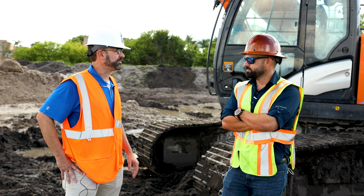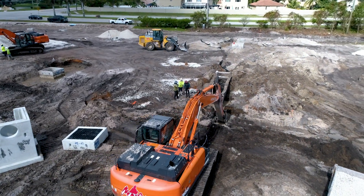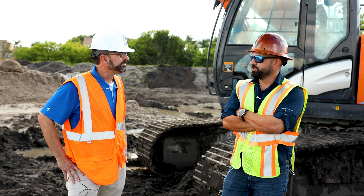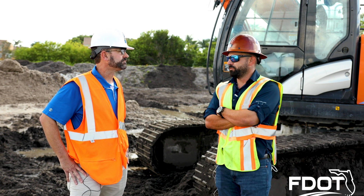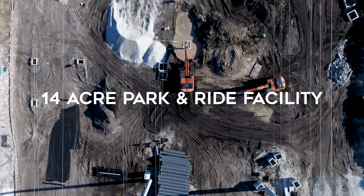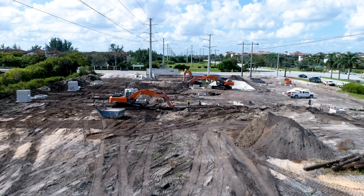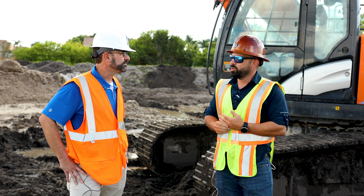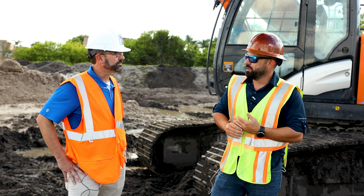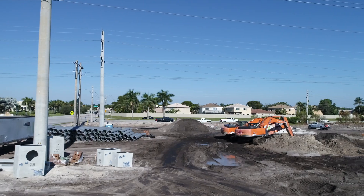This project is for the Florida Department of Transportation — it's a 14-acre park-and-ride facility. They're using the space underneath these transmission lines, which is also an easement for FPL. It's a unique situation where we're limited to a 16-foot height because of the safety of the transmission lines.